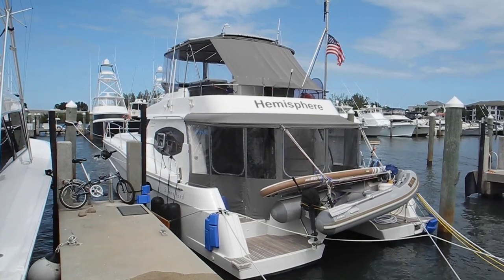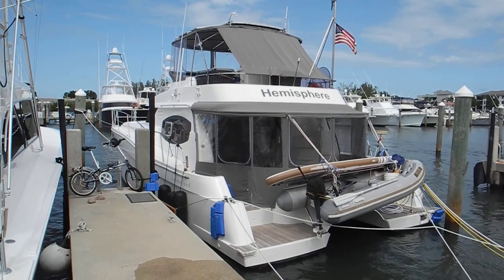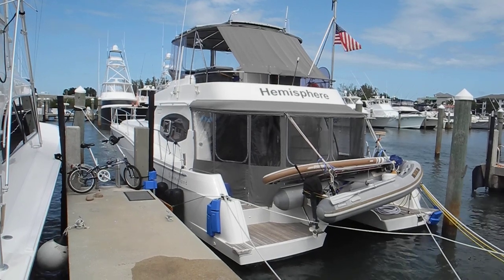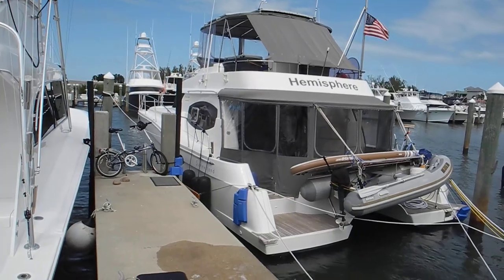We're in Stewart, Florida at the Marriott on Hutchison Island with the freshly renamed marina, Oasis Marina, and I'm looking at a Fontaine Pajot PowerCat. You can see they've got their bicycle there.